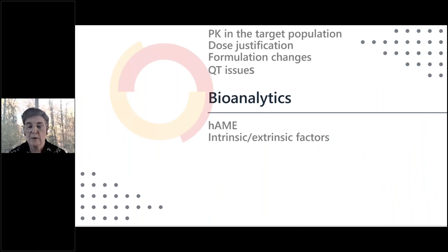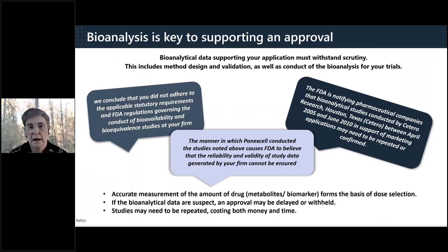Bioanalytical work is an overlooked part of drug development. Having solid bioanalytical work may be taken for granted, but it really shouldn't be. Reported concentrations serve as the basis for selection of doses and schedules — if you can't trust the bioanalytical data, how do you adequately support the decision? Bioanalysis is reviewed by FDA clinical pharmacology reviewers, who consider whether the method has been appropriately validated for the conditions of use, and whether implementation for study sample analysis was in accordance with validation conditions.